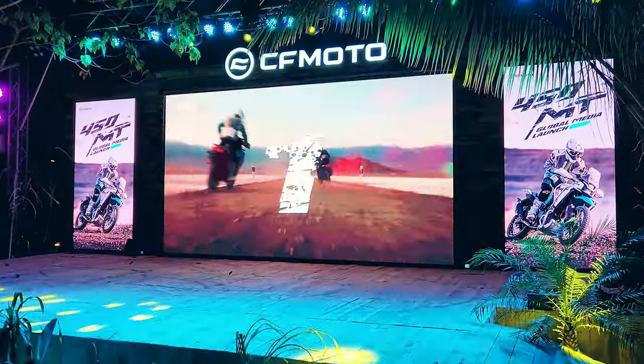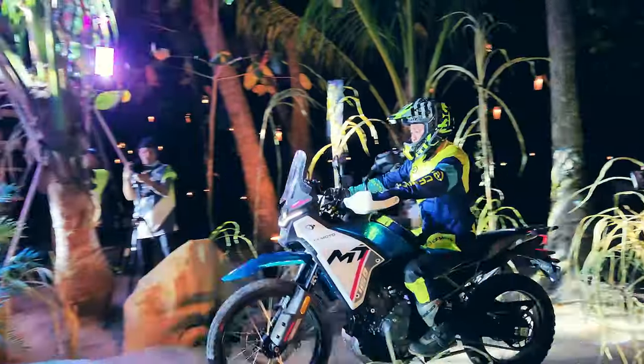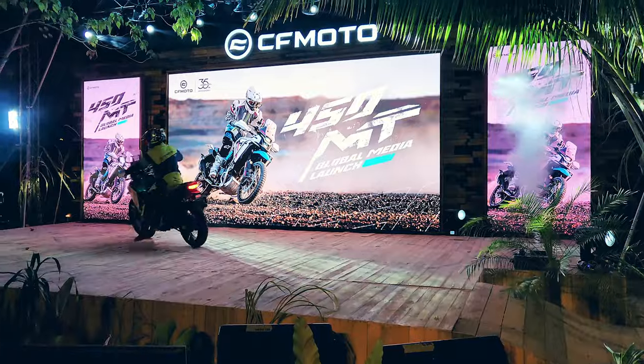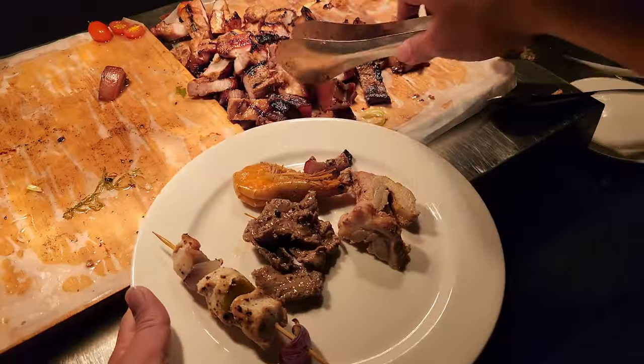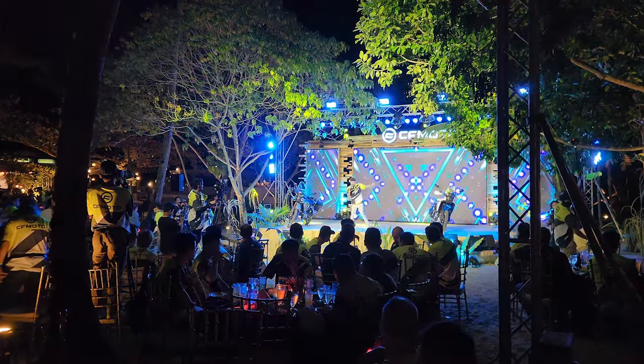At the CFMoto global launch, their dedication was evident. The bike was unveiled, offering a sneak peek of its capabilities. Dinner was a fantastic buffet that added to the experience. The beachside event with entertainment was truly unique, leaving me impressed.